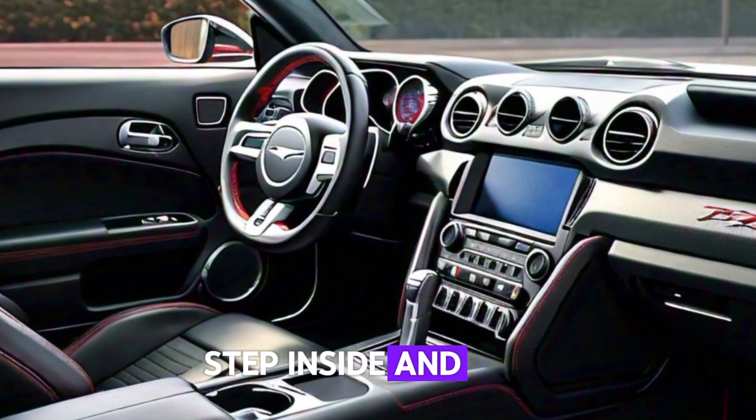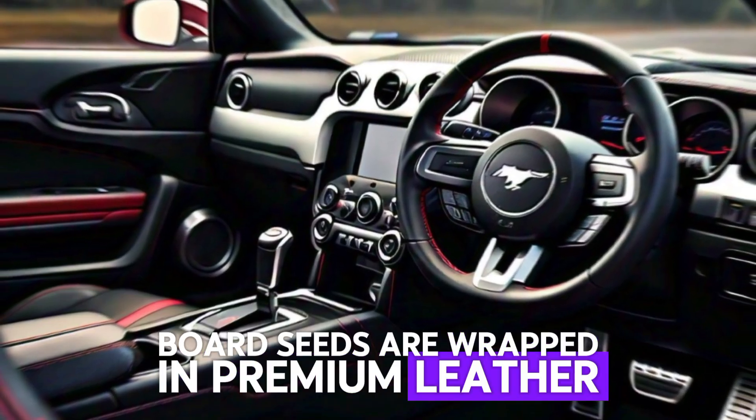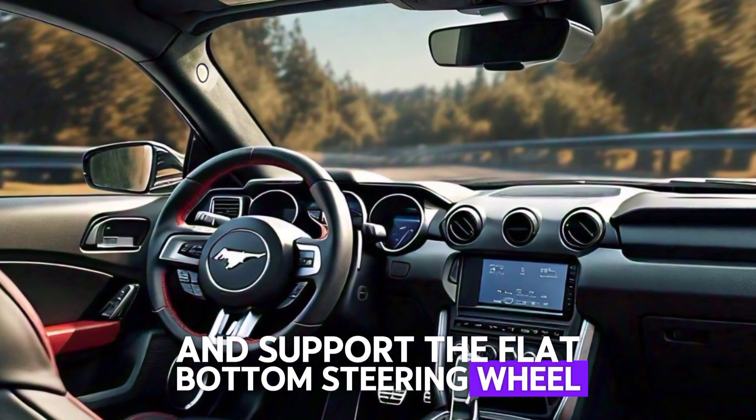Step inside and you're greeted by a cabin that combines race-ready performance and modern luxury. The sports seats are wrapped in premium leather with Alcantara accents, providing the perfect blend of comfort and support.